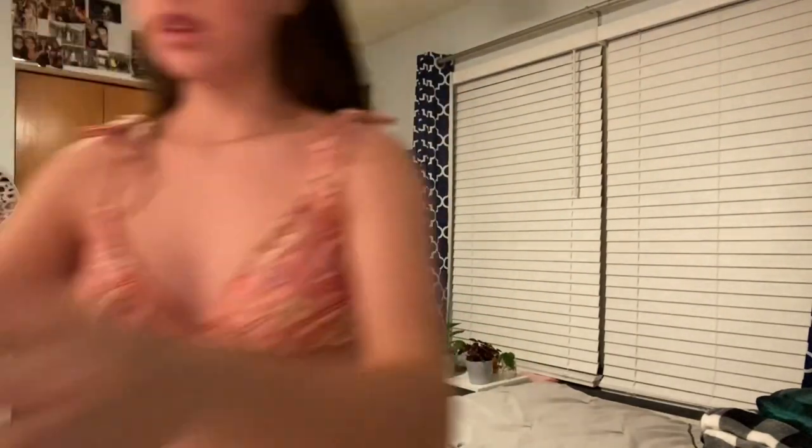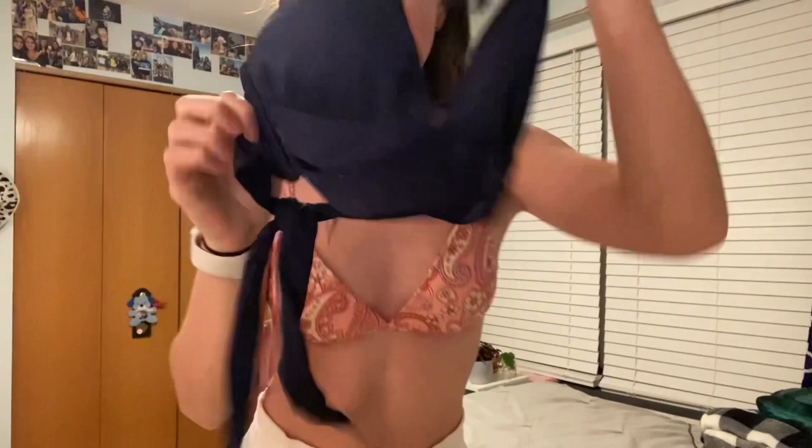Look how cute this is! I'm gonna get light purple bottoms for it, or maybe pink — pink would work too. Here's the back, it's so cute. The little shoulders have little ties — oh my gosh, I'm in love. I love summer so much.